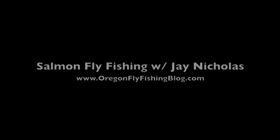Thanks for coming in, Jay. Let's talk about the pictures. I'll see you next time.